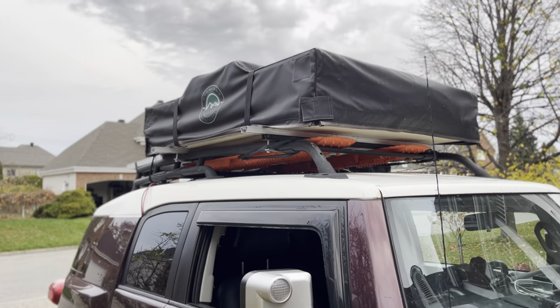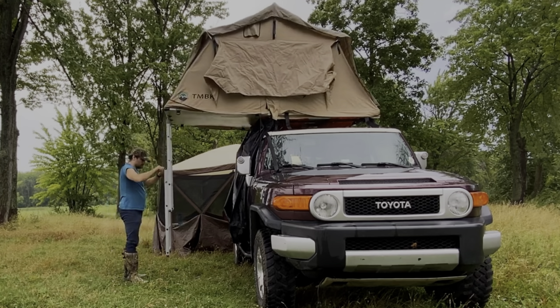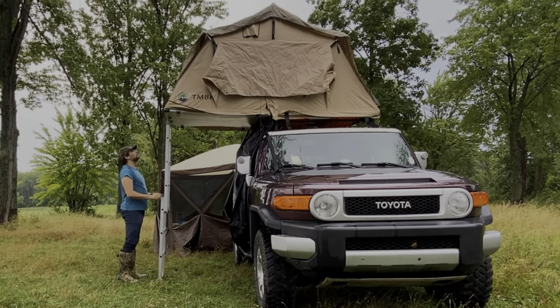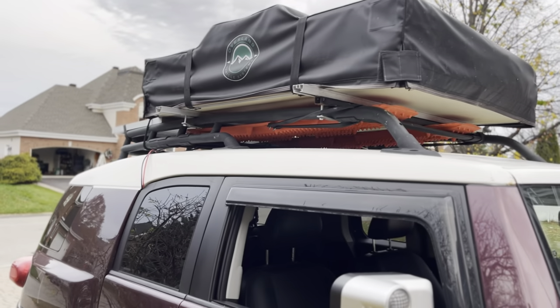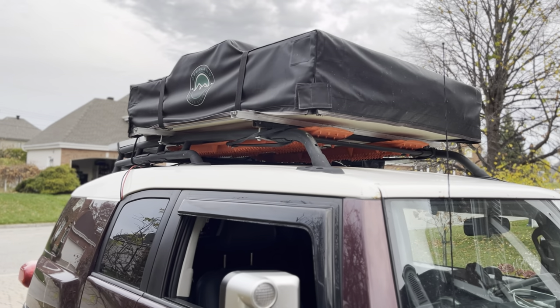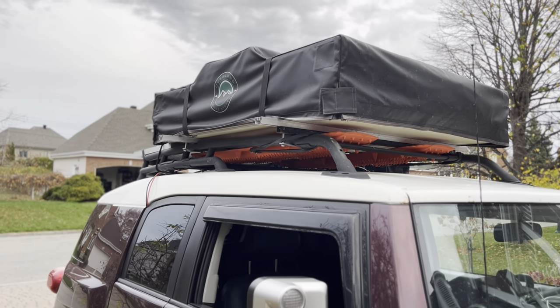It also has a rooftop tent — not a very expensive one, about a thousand to twelve hundred Canadian dollars. Underneath that I have some knockoff Max Trax traction boards, not because I think these are better in any way, but just what I could afford for the trip.